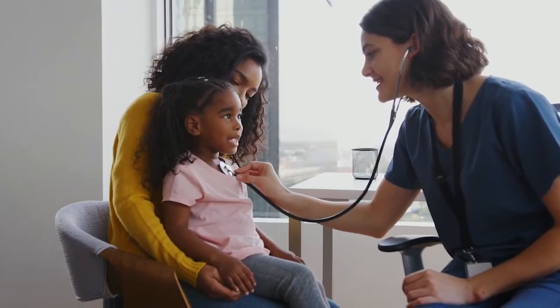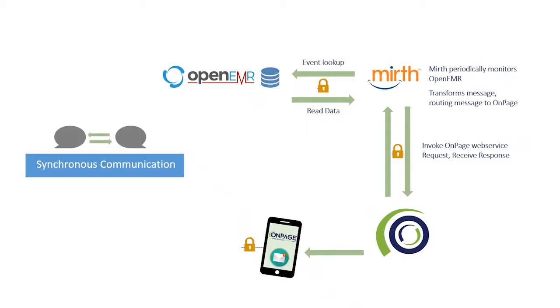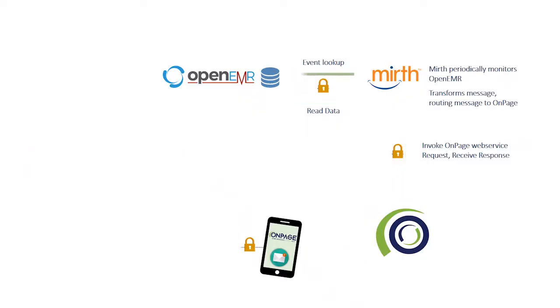The powerful duo enhances patient record management with contextual real-time alerting, allowing care teams to provide appropriate treatment to patients. Once synchronous communication is established through the integration framework, the system continuously samples a patient's electronic medical records and triggers the OnPage mobile alert to the care team.